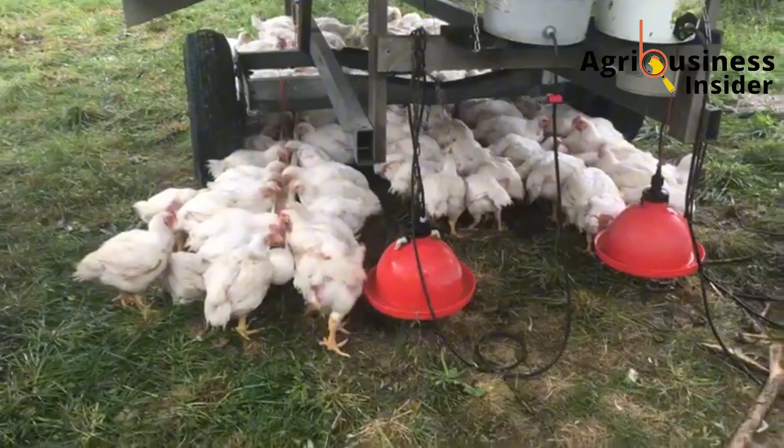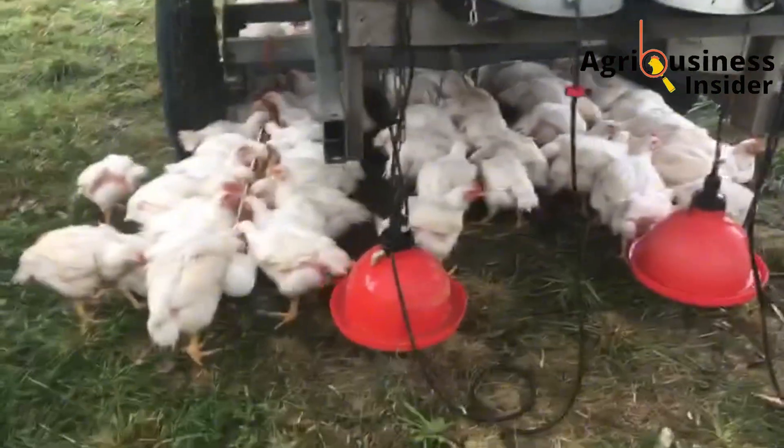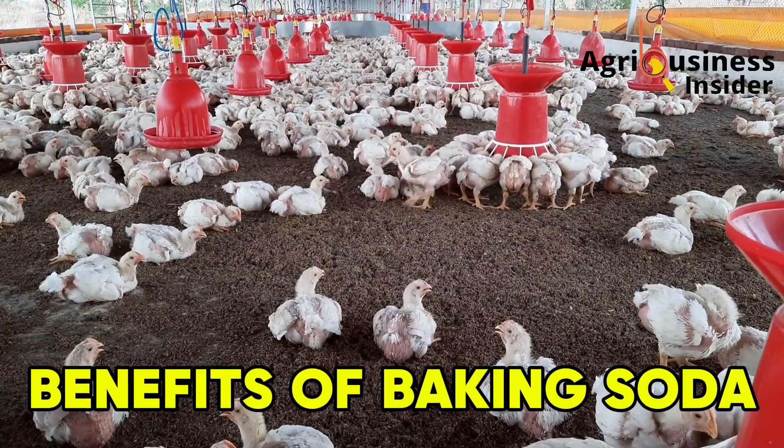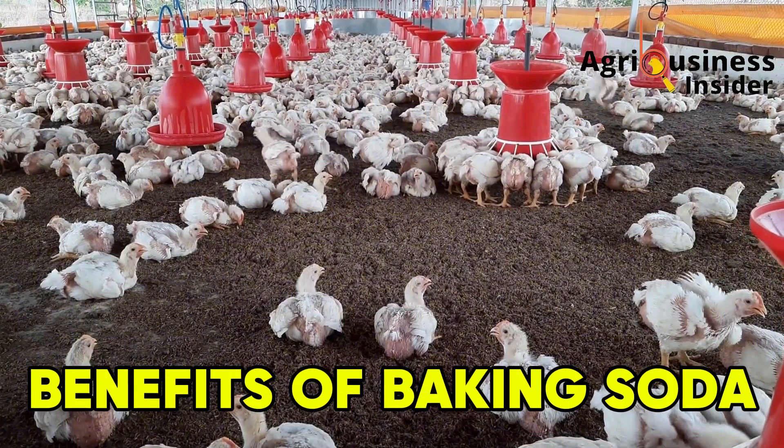In simple terms, this natural supplement helps your broilers absorb more, digest better, grow faster, and stay healthier. Let's now look at the benefits one by one, and I'll show you how each one connects to faster growth and better weight gain.